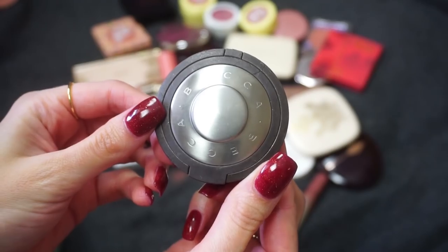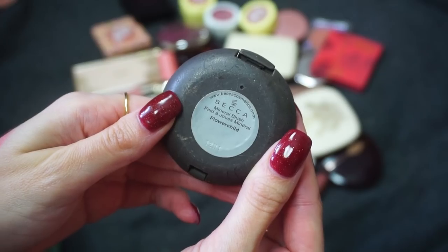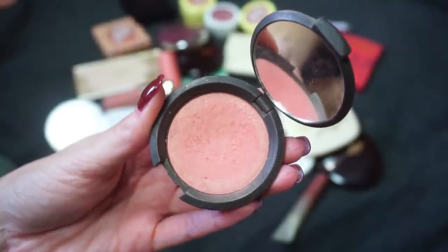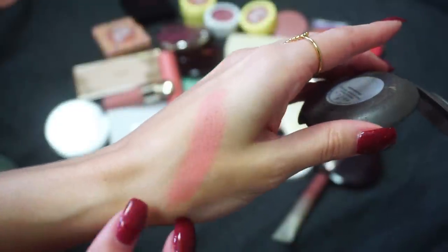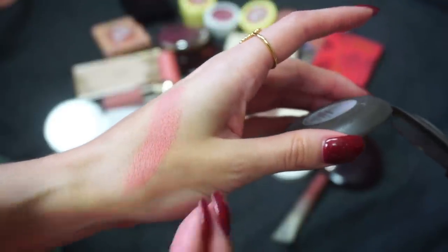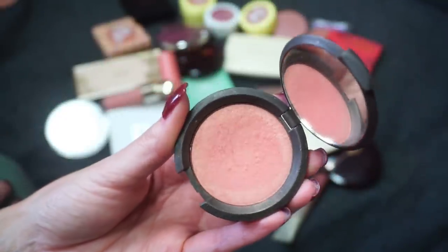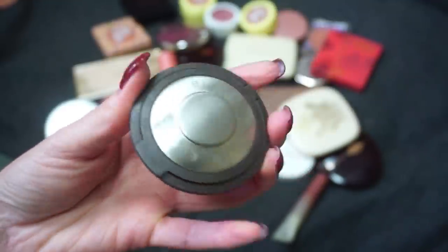Another blush I've had for quite some time is this one from Becca Cosmetics. This is one of the Mineral Blushes in the shade Flower Child. The Becca Mineral Blushes were really popular on YouTube at one point and it's why I really wanted to grab one. The Flower Child shade is very pretty — it swatches pretty bright but if I blend it out it still looks pretty good on my skin tone. However, I haven't been reaching for this one very often. There's definitely been other blushes I go to more, so I'm actually going to go ahead and declutter Flower Child.